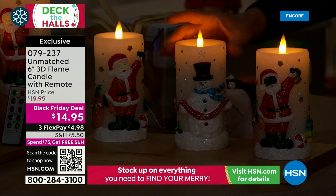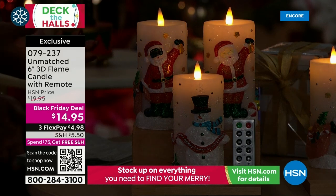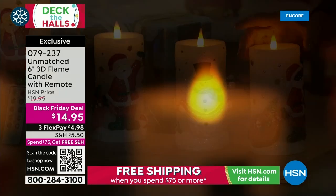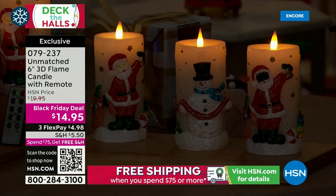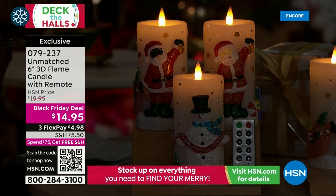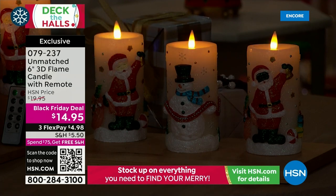If you have kids or pets, this would be so cute on the kids' table for Christmas dinner or as a nightlight in their room. You guys, this is $14.95 — remarkable, incredible value. I seriously say this is a piece of art, and it's a candle. Usually you don't call a candle a piece of art, but because it's in 3D and the snowman is all the way around, no matter which way you turn the candle you see the beautiful decoration. $14.95 is our Black Friday deal, and it's only $4.98 to get this home.